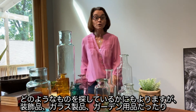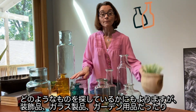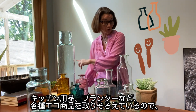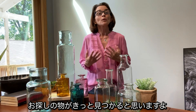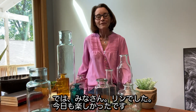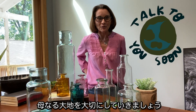So regardless of what you're looking for — whether it's home decor and glass pieces, something for the garden, something for the kitchen, or the echo planters — we have something for you that is eco-friendly. Okay everybody, it's been Lynn. It's been real, it's been fun. Take care of Mother Earth — we'll talk to you soon.